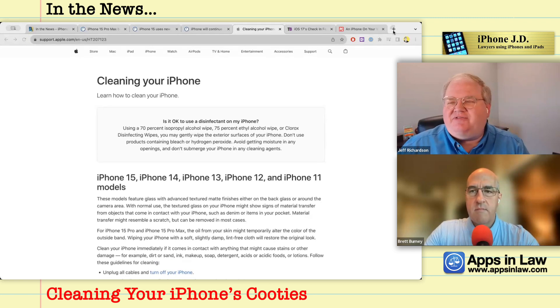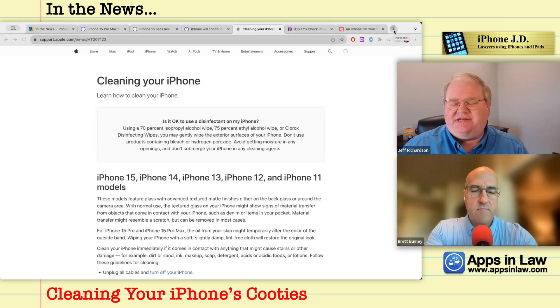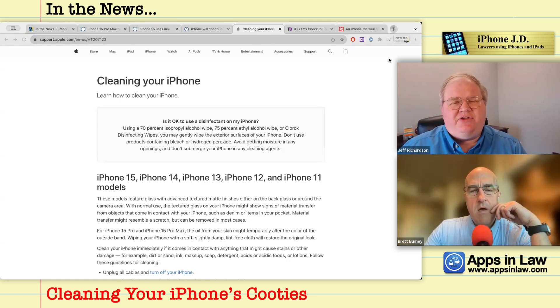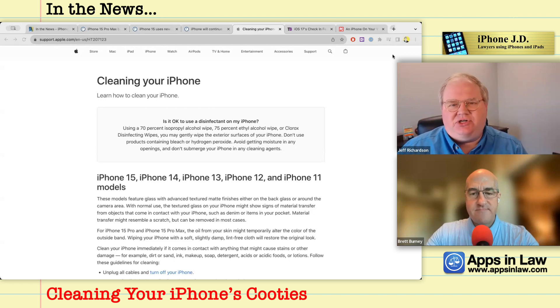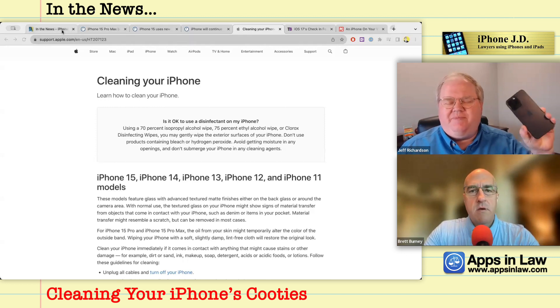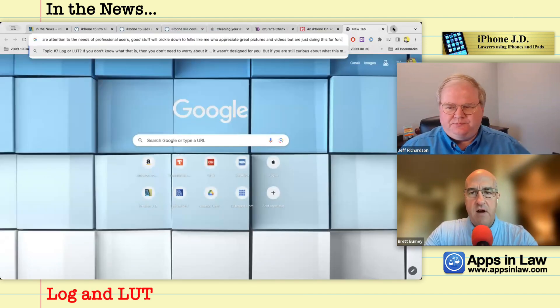How many times have you been on a family vacation and encountered something like a statue you want to video with a little 3D effect? He pointed out that image stabilization is so good that even without action mode it's pretty good — but when you're at 5x zoom, any hand motion has a big effect. Action mode really matters at that zoom level, and it's only on the iPhone 15 Pro Max.